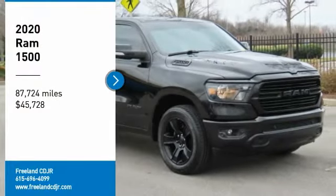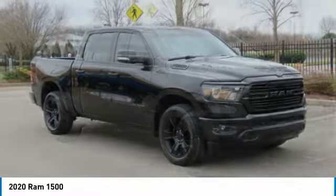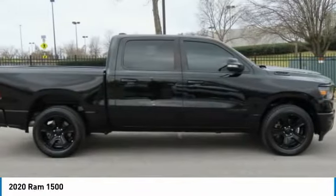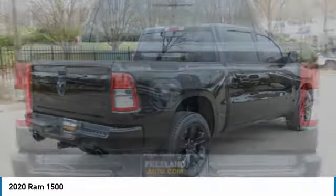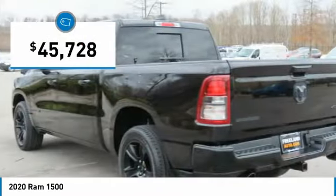Stop by and take a look at the 2020 Ram 1500, which went against the Chevrolet Silverado, Ford F-150, and Toyota Tundra — all excellent trucks in their own right. The Ram took home the prize for its well-rounded strengths and is priced below $50,000.